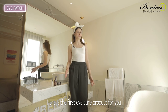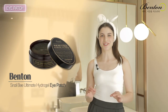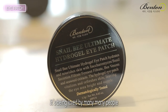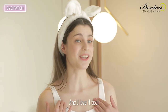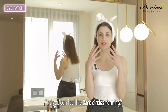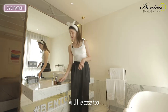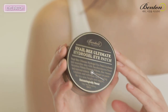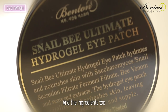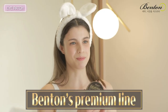Here's the first eye care product for you: Benton's Snail Bee Ultimate Hydrodell Eye Patch, also known as the celebrity's eye patch here in Korea. It's being loved by many, many people, and I love it too. When you feel that your eyes are getting heavy and you can feel the dark circles forming, this is what I use. And the case — isn't it pure luxury? Gold and black! The ingredients are selected with the utmost care for the best nutrition in Benton's Premium line.